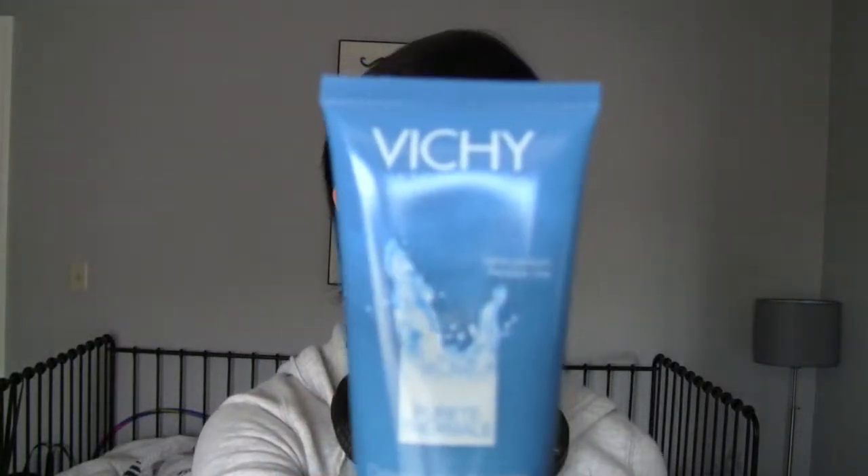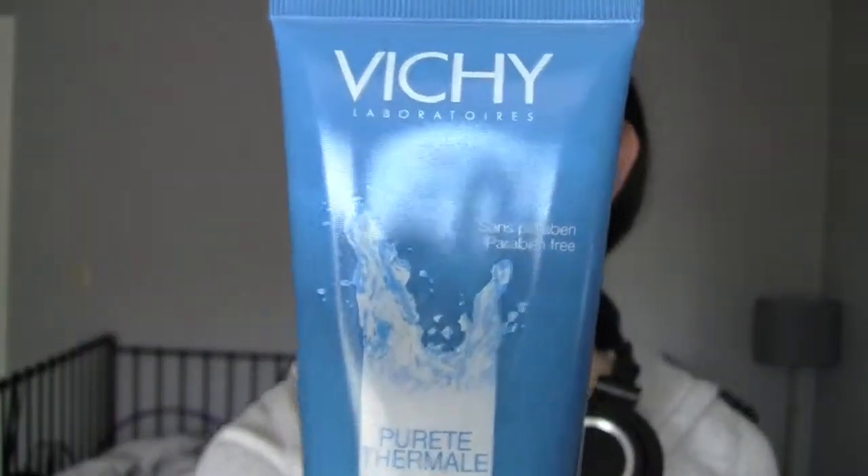the product that we will be reviewing today is this one. This is the Vichy Purifying Foaming Cream for Sensitive Skin. First note: you can't really buy this product on the Vichy USA website. You can off of the French one and you can off of Amazon. It is around $24.15 to be exact.